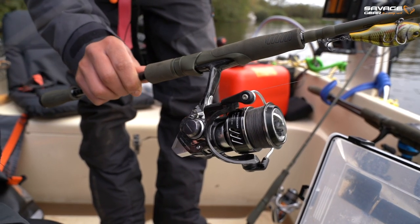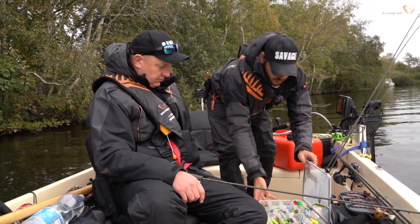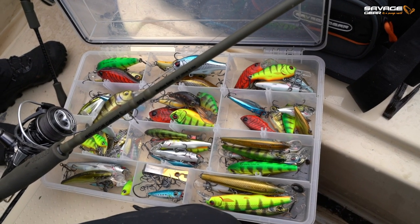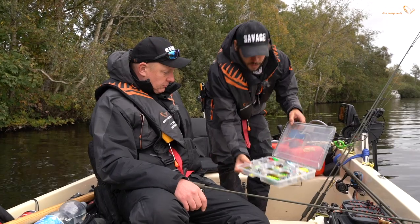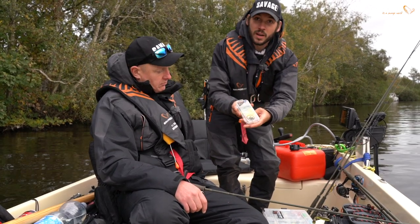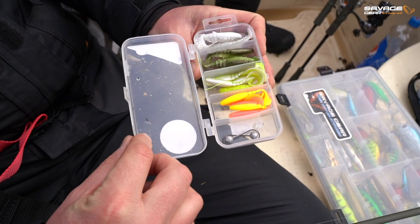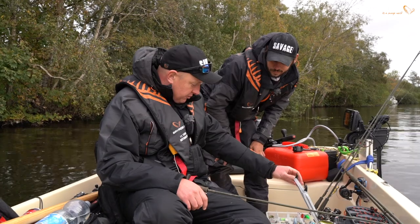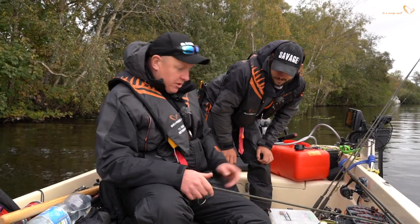We've got tons of kit at our disposal today - the full new range of crankbaits. In there we've got the new fat spin tails, the gravity twitches, the gravity cranks, new remodelled fat vibes, plenty of hard baits to have a go at. We're also going to try some of the little cannibal shad kits - these start at ten pounds and are a great way to get into perch fishing. The crankbaits and spin tails look awesome so we'll have a go at them later.